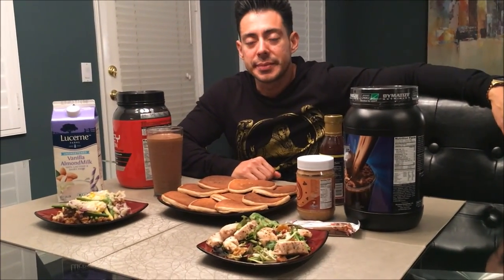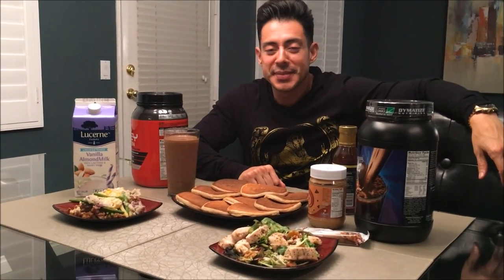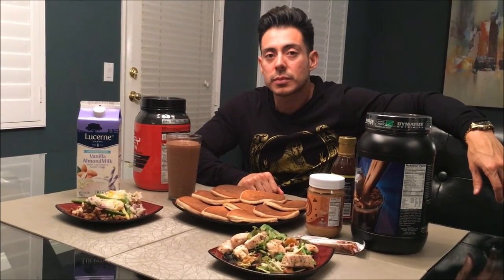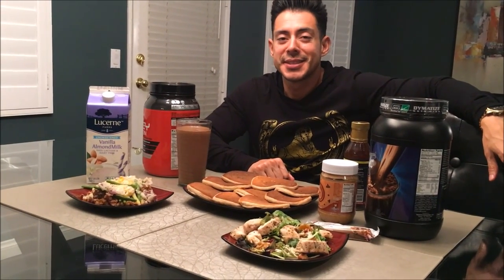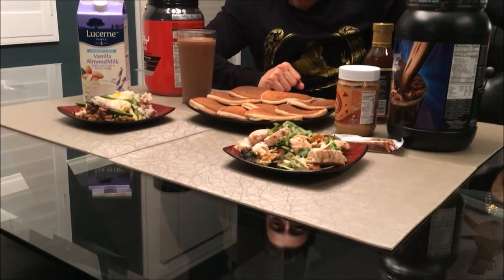I want to thank James for taking us through a peek of his typical day. If you guys have any questions regarding the meals or any of the recipes, type down below in the comments and we'll get to you. Stay tuned for the next video where we're going to take you through one of my typical days of eating. Don't forget to like, comment, and subscribe. We'll talk to you on the next video.